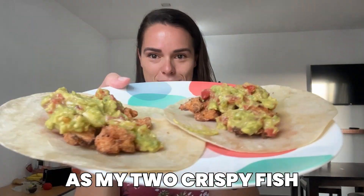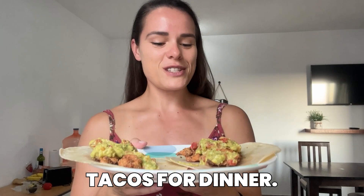Alright fam, so there you have it - those are my two crispy fish tacos for dinner. So delicious. Give this recipe a try, you won't regret it.